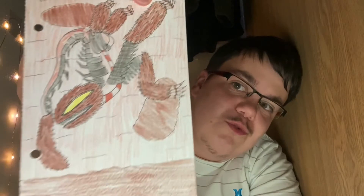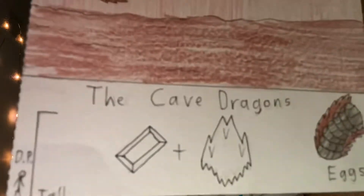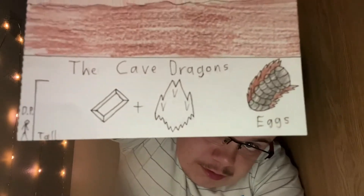This dude is so tall — he has symbols and egg bundles. Itchy nose.